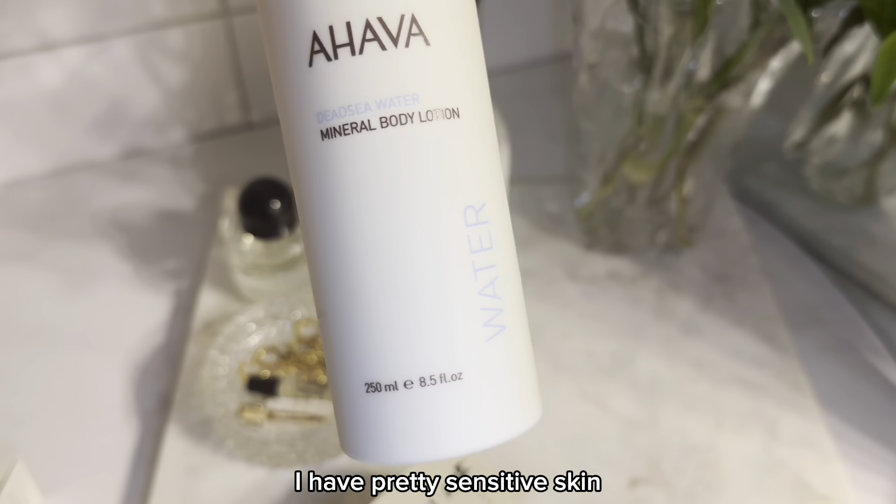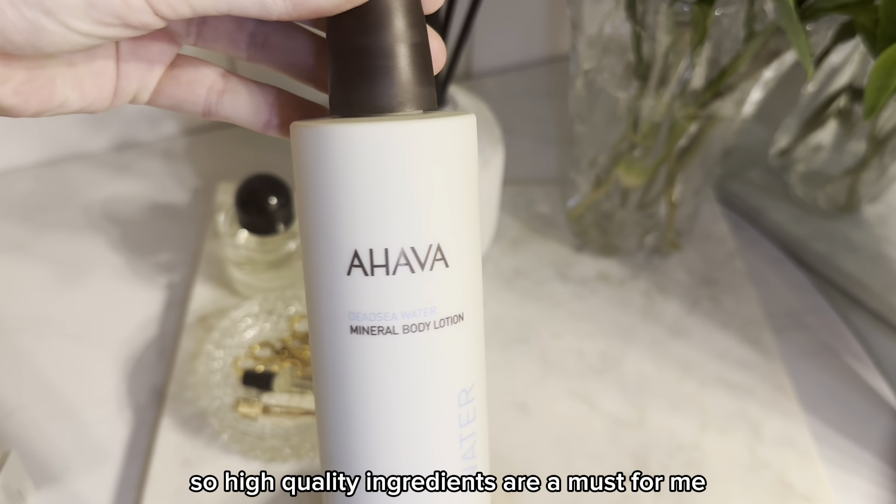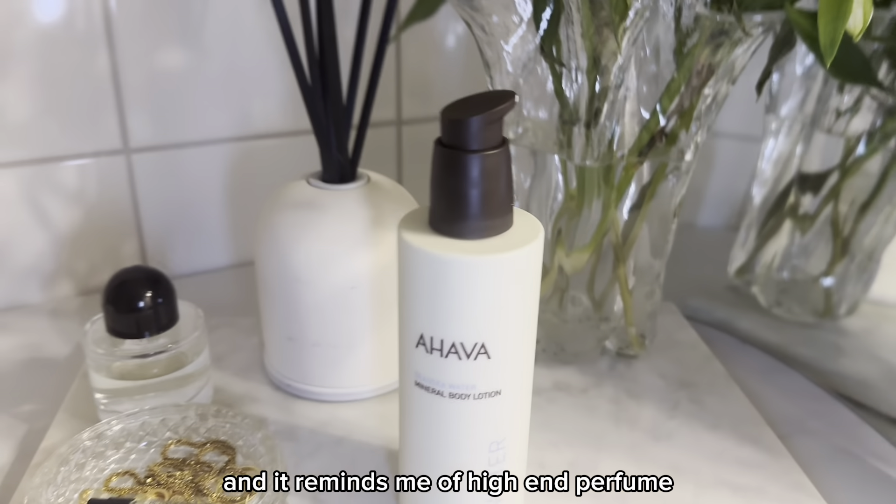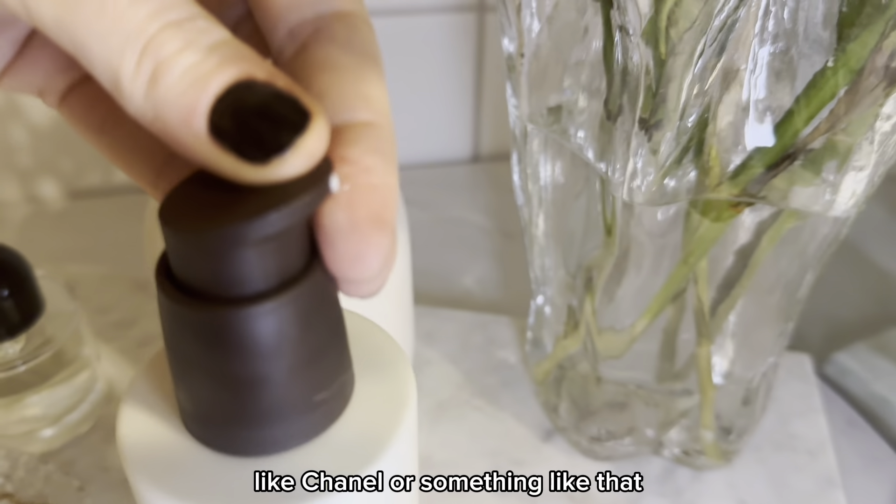I have pretty sensitive skin so high quality ingredients are a must for me. The scent is botanical and it reminds me of higher-end perfume like Chanel or something like that.